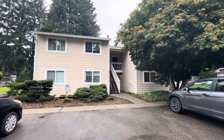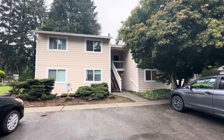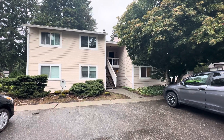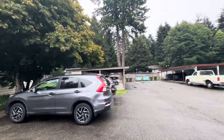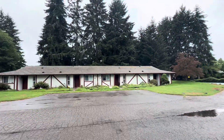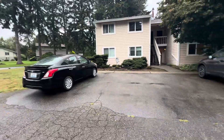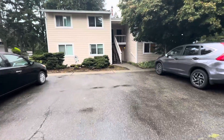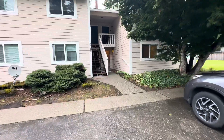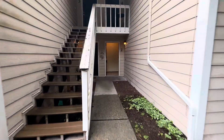Hello, this is Spencer with Olympic Rentals, and this is a tour of 5010 Donovan Drive Southeast, unit number two. Let's take a quick look around the complex and area and give you a 360 view. This is a lower unit — two bedroom, one bath, 850 square feet. Let's go check it out.